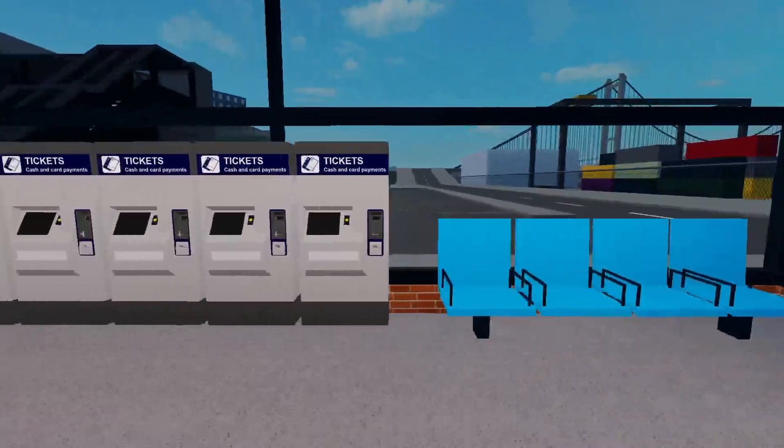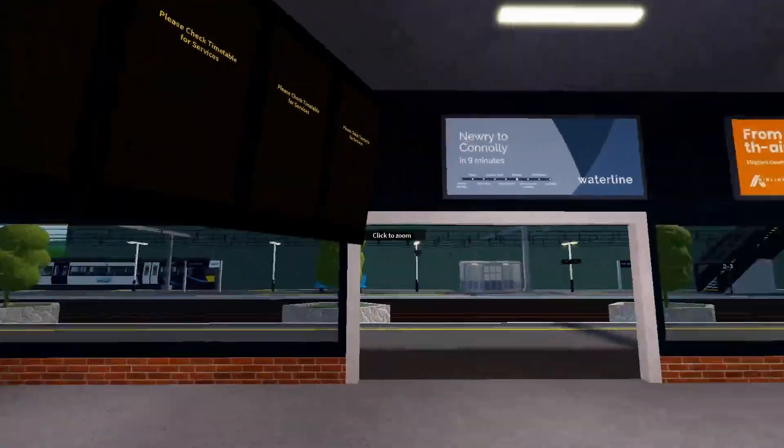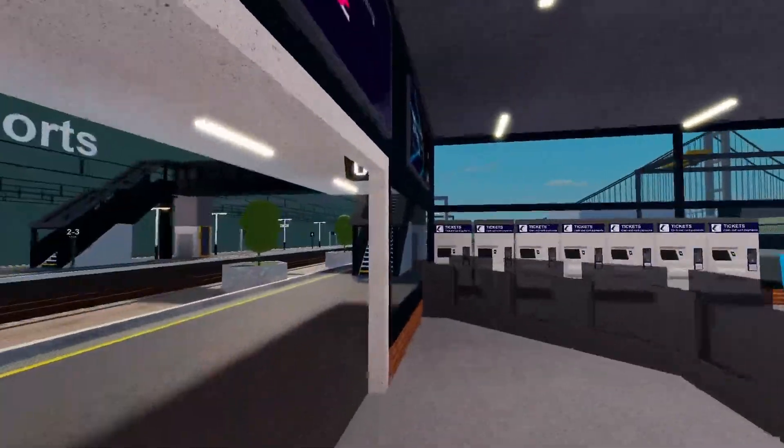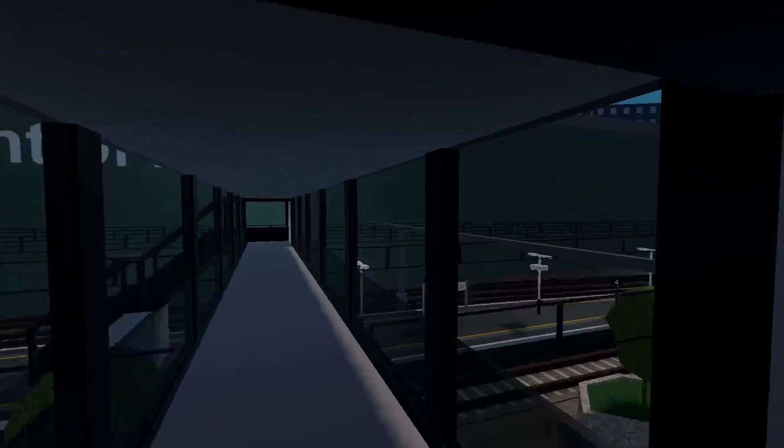Further down the waterline, Port Benton has been upgraded and it gives off more of a maritime feel, where the station building feels like a ferry ticket office, and the station itself feels like it has a higher capacity, even if not much has changed on the platforms.